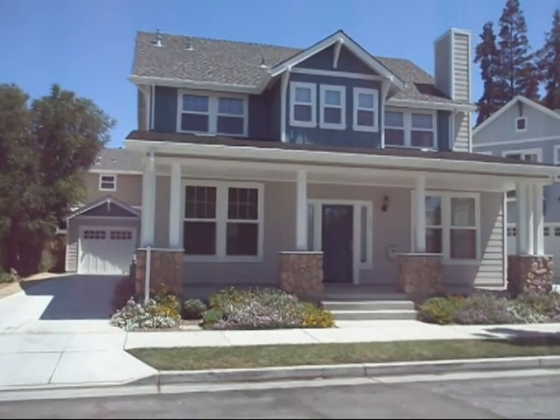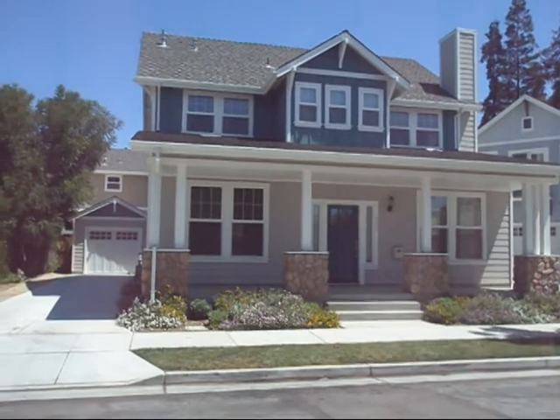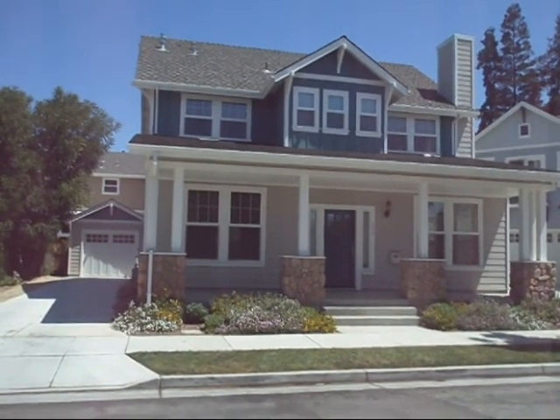This four bedroom, three and a half bath home is on the market for $710,000. It is significantly larger than our example home and is on a lot that's almost twice as big.